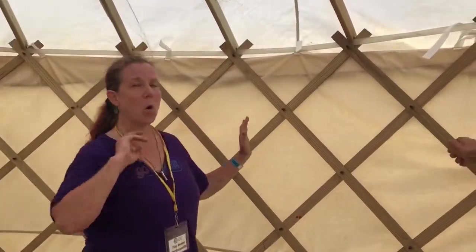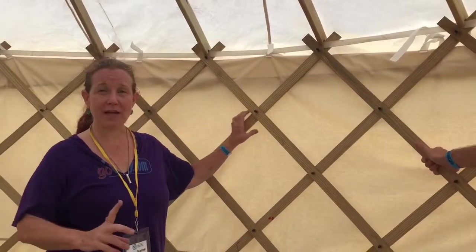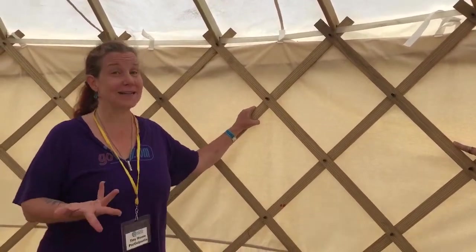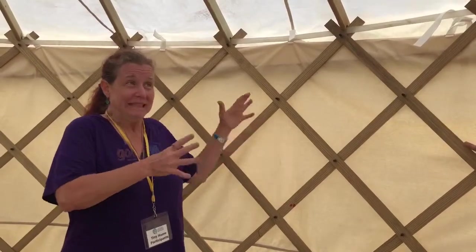The whole yurt is one giant feat of engineering. Ours is made from pine, but you can make it from anything. My personal dream is eventually making a yurt from all reusable, renewable materials. One idea is bamboo, because it has that nice flex — we might be able to use bamboo for the roof rafters.